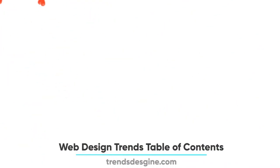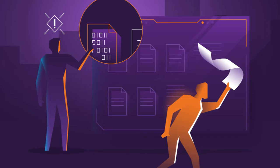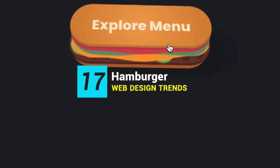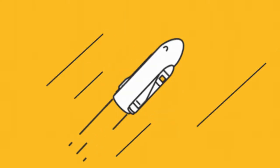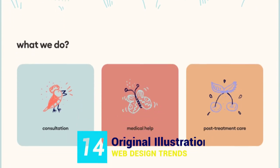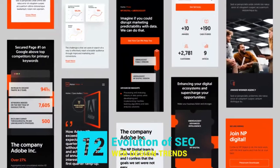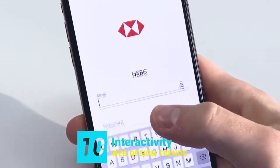Web design trends 2023 table of contents: 20. Privacy and data collection. 19. Full screen forms. 18. Split screen layout. 17. Hamburger menus revisited. 16. Pseudo 3D. 15. Data visualization. 14. Original illustrations. 13. Dark mode. 12. Evolution of SEO. 11. Dynamic scrolling. 10. Interactivity.